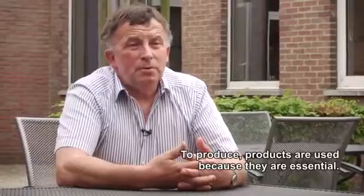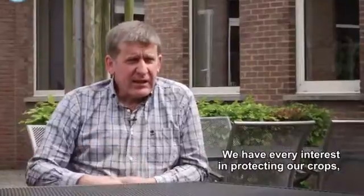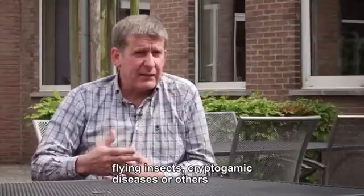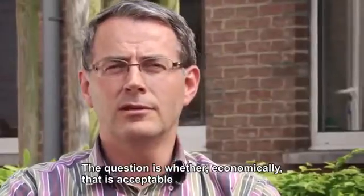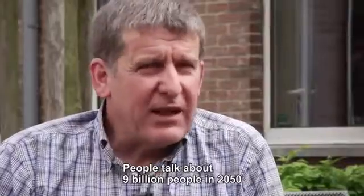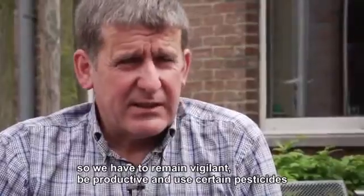To produce, we use products because they are indispensable. Without that, it's impossible. We have all interest to protect our cultures, whatever they are — vis-à-vis an insect in the soil, an aerial insect, or cryptogamic diseases. The future without phytosanitary products would inevitably pass by organic farming. The question is whether economically it is acceptable, as we are talking about 9 billion people in 2050, so we should be careful, productive, and use some pesticides.